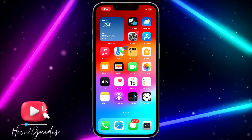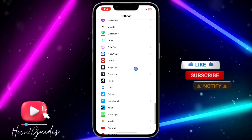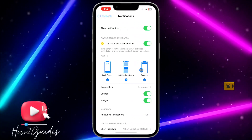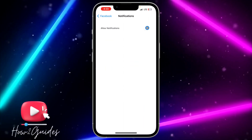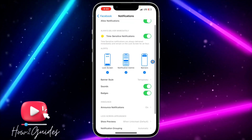If you've done that and still don't get notifications from Facebook, the second thing you can do is head over to your phone's Settings and scroll down to find Facebook. Once you click on Facebook, you'll see Notifications — click on that and enable Allow Notifications. If it is turned off, toggle it on.